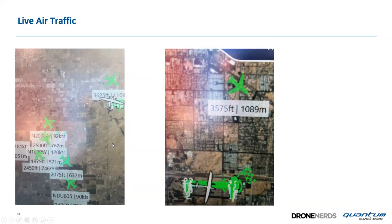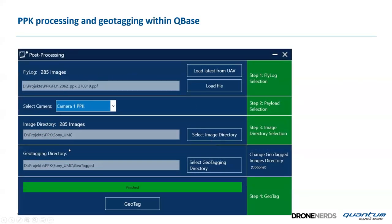Screenshots of live air traffic from Phoenix, Arizona, where we flew with our reseller: the airspace is densely populated and it's important to know which aircraft are passing your survey area. In this case an aircraft shown is at 3,575 feet — no factor for the Trinity at about 300 feet AGL. Post-processing is also part of the software: select the flight log, select the camera, set the image directory, and press a single button to do PPK and geotagging using base station RINEX data or any free CORS station data.